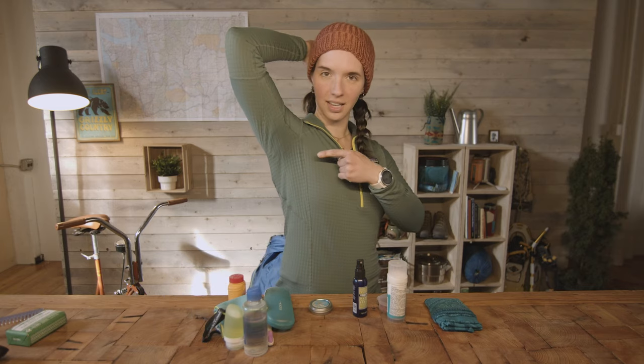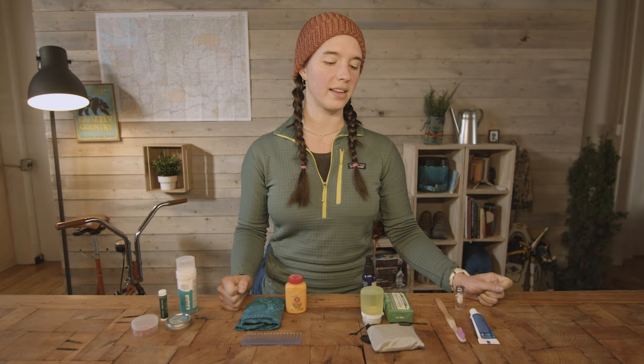Look at this. Can you see that? Hygiene. Talking about staying clean, which feels a little bit ironic given all of my talk about poop and not using deodorant and smelling bad.